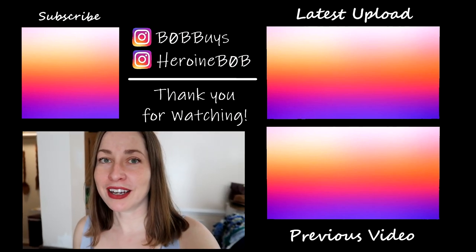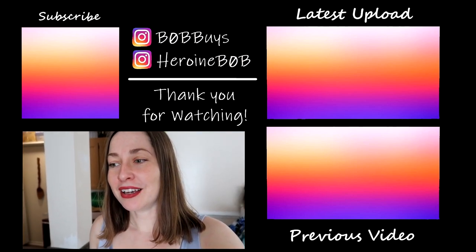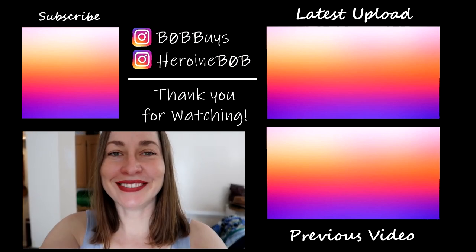I should also mention that if you guys saw anything in the video today that you may be wanting for yourself, my Instagrams are linked here, so just DM me. They're always open. Thanks again. Bye.